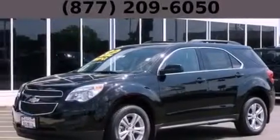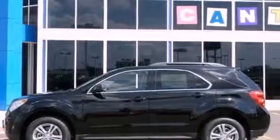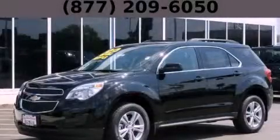With an EPA estimated rating of 32 miles per gallon on the highway, you won't be making frequent trips to the gas pumps. Contact us today to schedule your opportunity to see this automobile in person.